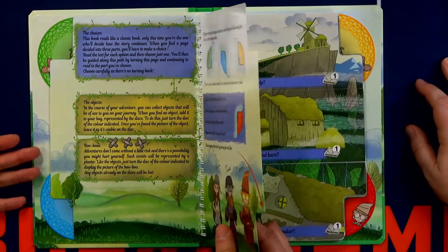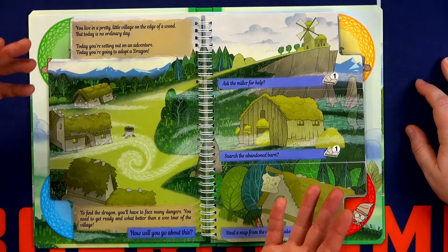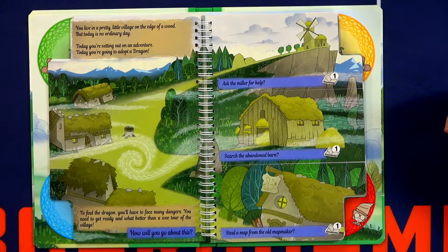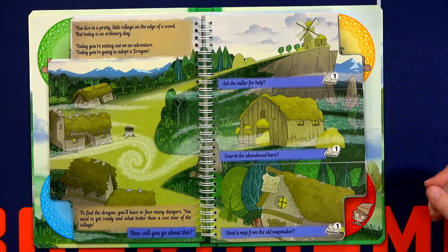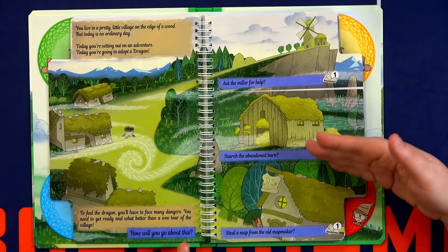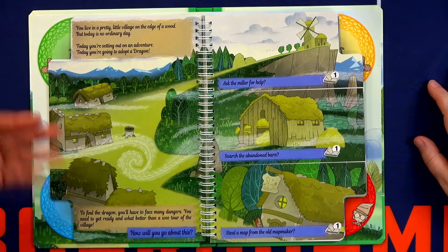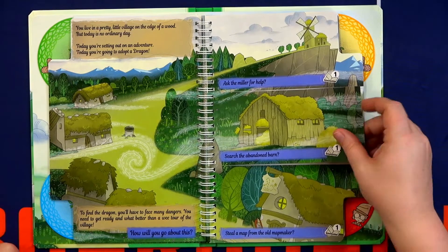You will read the book to a child if the child does not know how to read. 'You live in a pretty little village on the edge of a wood, but today is no ordinary day. Today, you're setting out on an adventure. Today, you're going to adopt a dragon.' Then: 'You'll face many dangers. How will you go about doing this? Ask the miller. Search the barn. Steal a map from the map maker.' So you have to make a choice. I'm going to say let's search the abandoned barn.